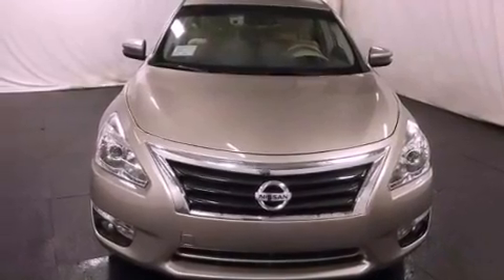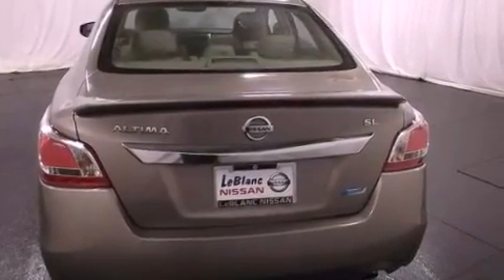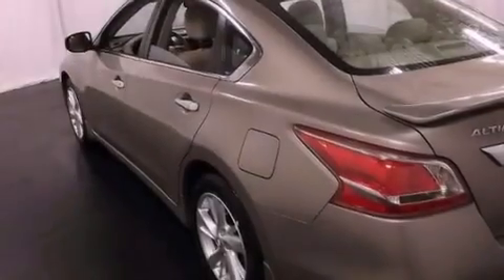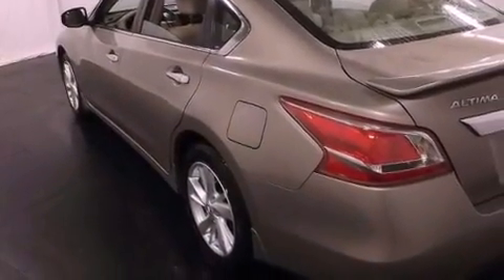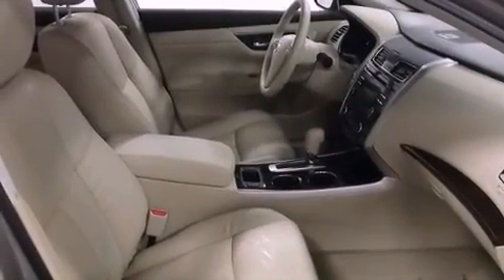Features include a heated steering wheel, a power driver's seat, heated side view mirrors, a leather-wrapped shift knob, a security system, 12-volt power outlets, fog lamps, halogen headlights, a split folding rear seat, and a multi-link rear suspension.